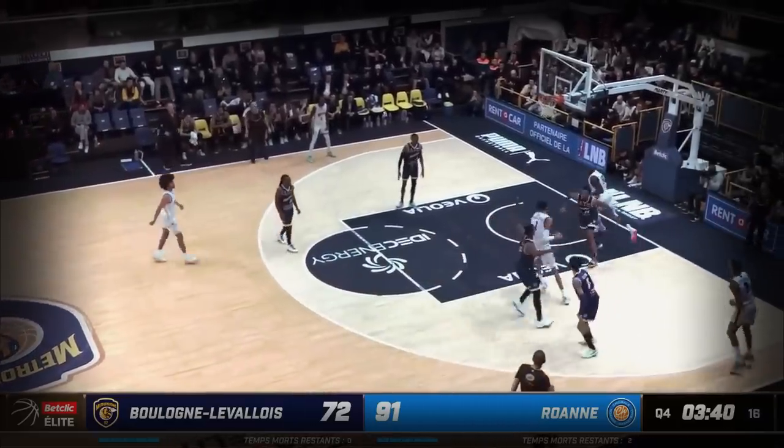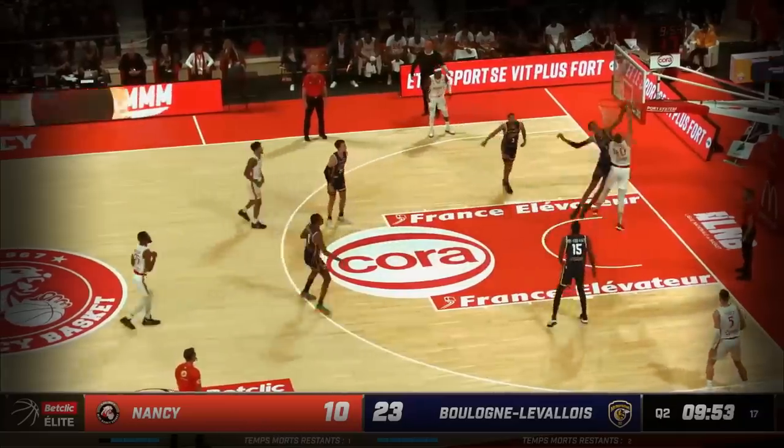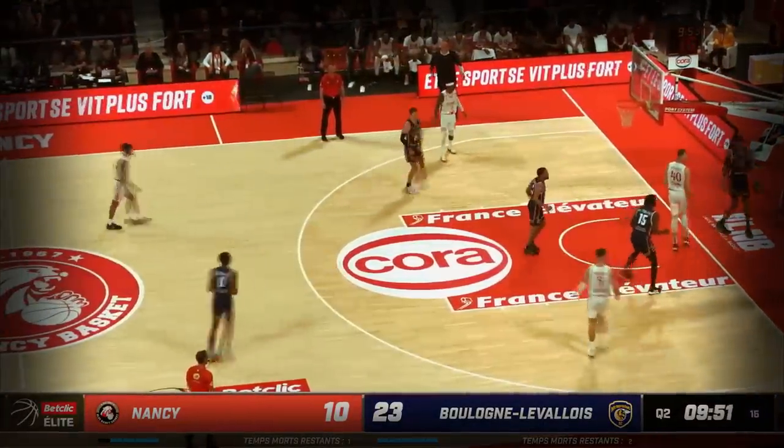I played with Benji a couple of years ago. 9:15 Eastern, 6:15 Pacific. Wembenyama with this week. But he does have other work to do. But he erases it.